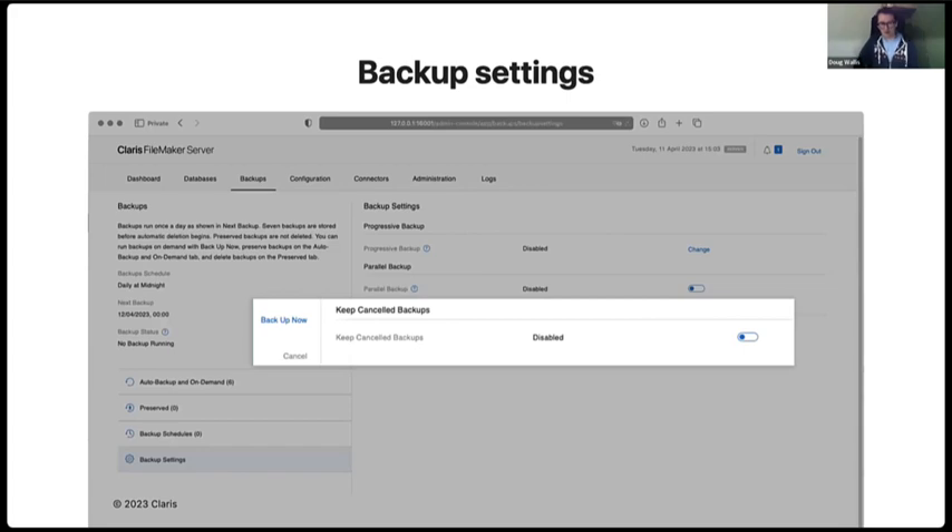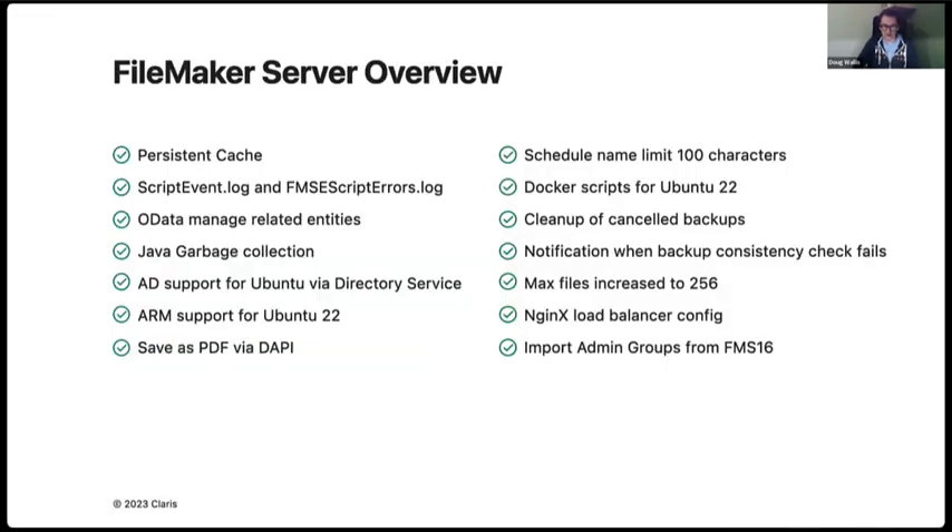Regarding backups: with a later version of 19, we gave you the option to cancel a backup in progress. We had requests from the community saying they might want to keep that cancelled backup — there might be a reason it was taking too long, but people still need to work. So we give you the option to keep those cancelled backups. They go into the backup's reserved folder with a naming convention of 'cancelled' plus the date and time, and you're able to go back into them.